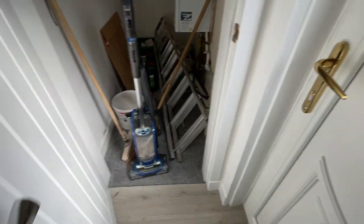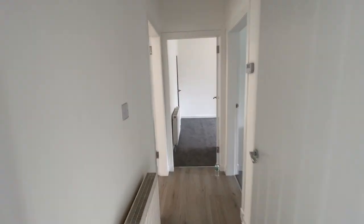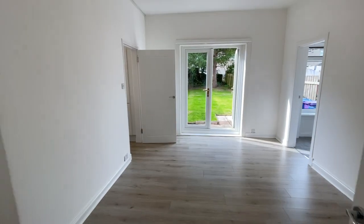Inside here you've got the storage cupboard — all of that will be cleared out. So if you're interested, please get in touch. I'd love to have you along for a viewing. Thanks very much.